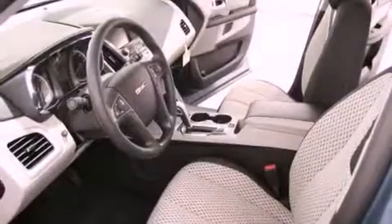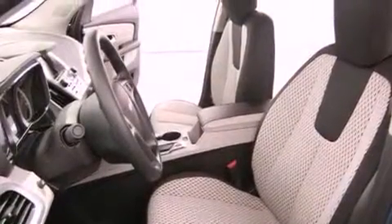Fog lamps, tinted glass, an anti-lock braking system, a passenger side airbag, and an auxiliary power outlet.